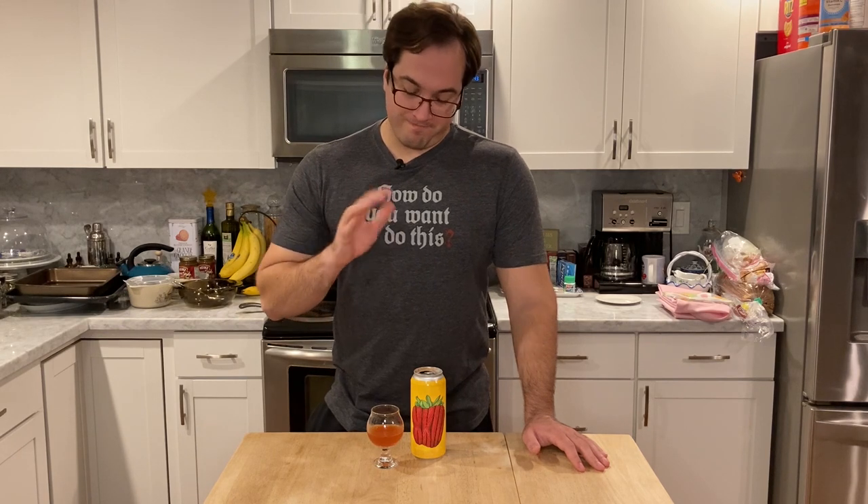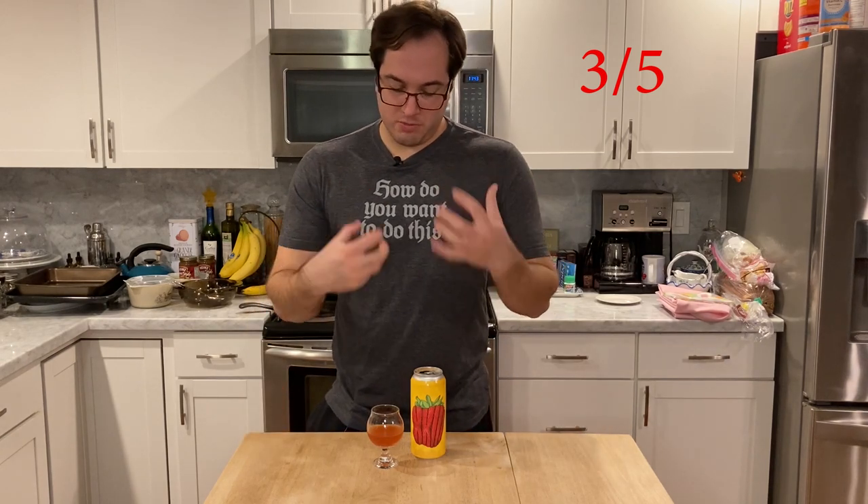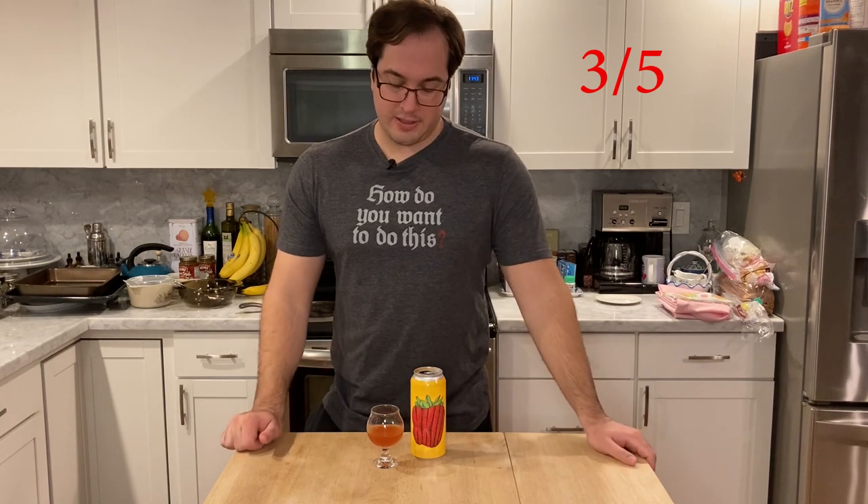This is going to get a three on Untappd for me. Like I said, too much going on here. Don't know if it's the age or if it's just all these ingredients. Well, that does it for Strawberry 23. If you have any good strawberry beers you'd like to recommend, let us know down in the comments below.